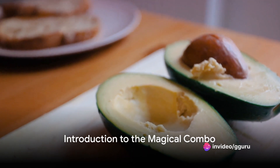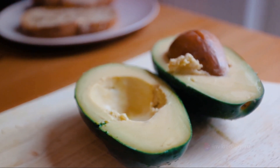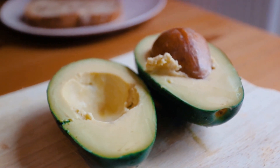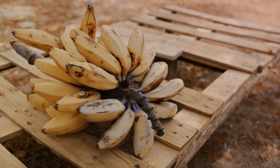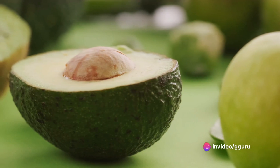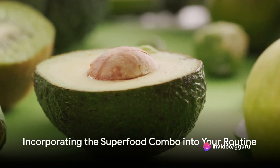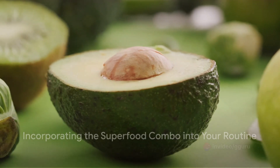Today, I'm excited to introduce you to a magical combo packed with essential nutrients such as potassium, vitamin C, vitamin E, vitamin K, and more. This combo includes bananas, avocados, and peanut butter. So let's dive into each ingredient one by one before I explain how to incorporate them into your routine.